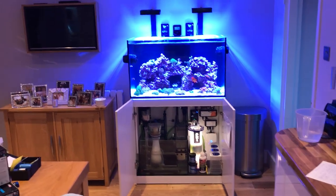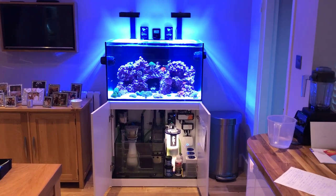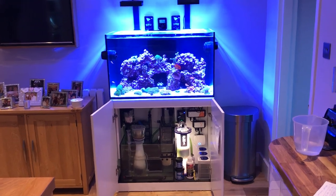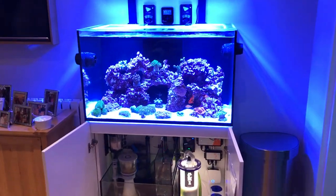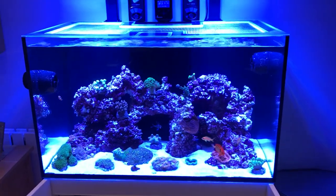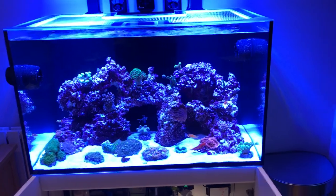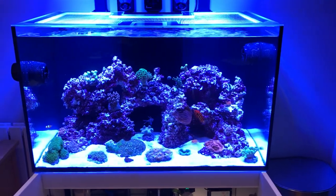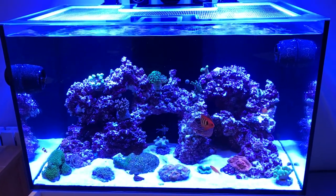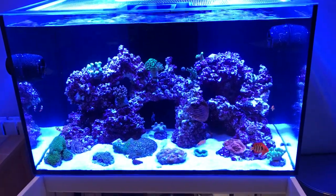Hi everyone, I thought I'd do another update on my tank as quite a few things have changed since the last one. I've got new equipment, a couple of new fish, got some new coral as well, so I'll just run through a few things that I've done, a few changes that I've made, how things are progressing. Things have been going really well lately. Last time you saw the flame angel, the two Amphias, the goby, the cardinal, and a couple of corals.